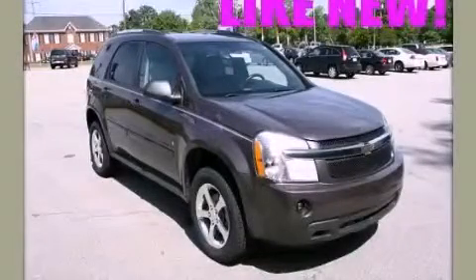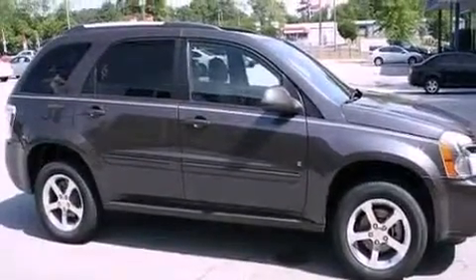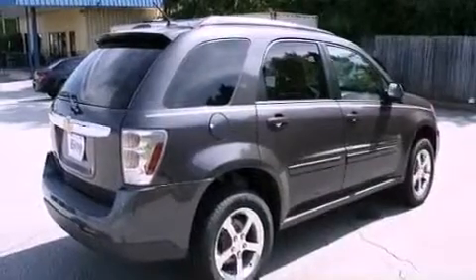This is a 2007 Chevrolet Equinox, a car-like ride in space like an SUV. There's a 3.4-liter six-cylinder engine and a five-speed automatic transmission.